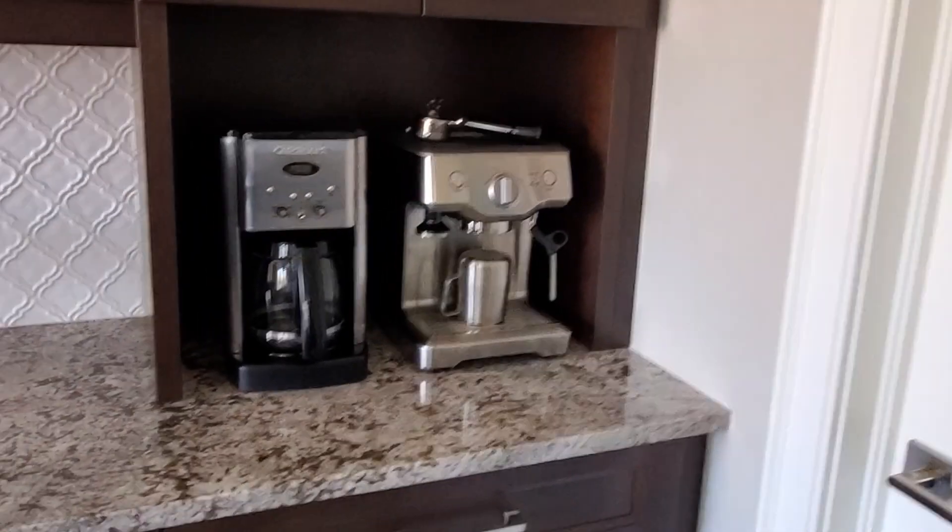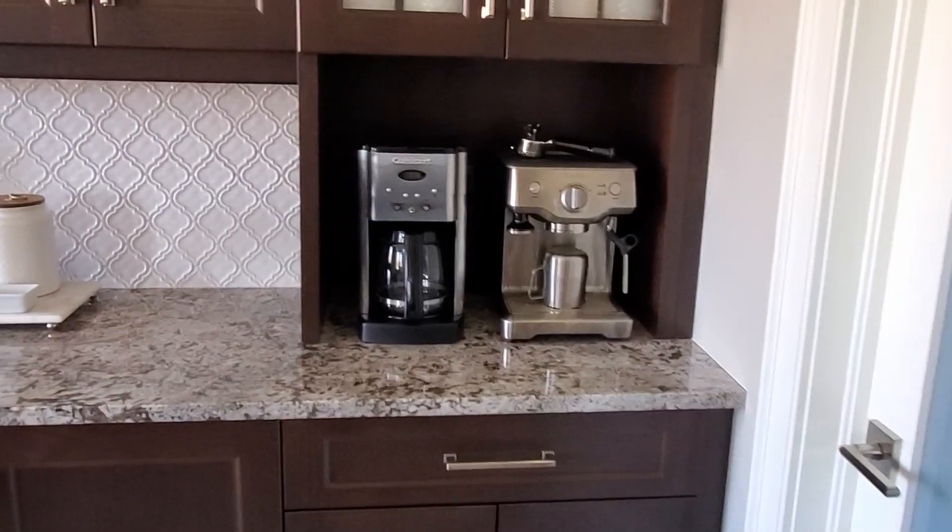We don't like keeping appliances out on the countertops, but for our coffee makers, which we use on a daily basis, our solution was to create a coffee station — intentional and by design — which we have right here. We did focus on this in a previous video, which we'll have a link to up here.